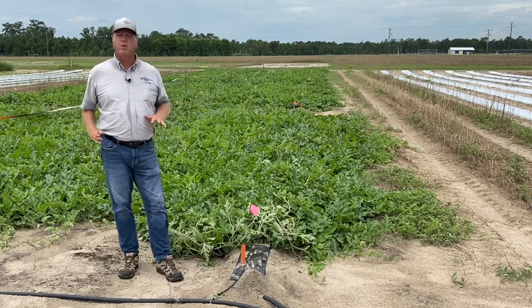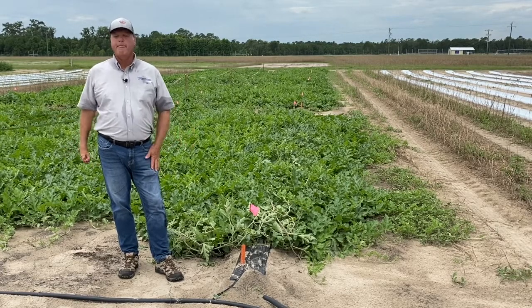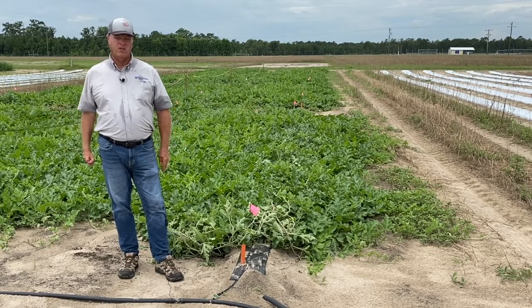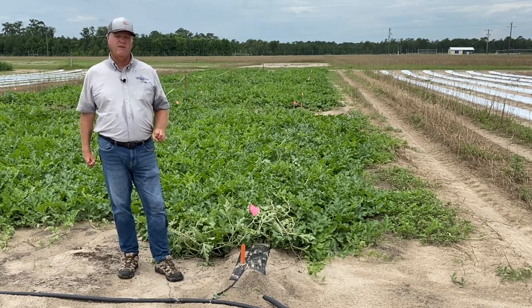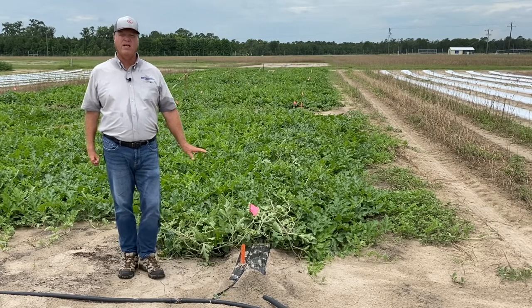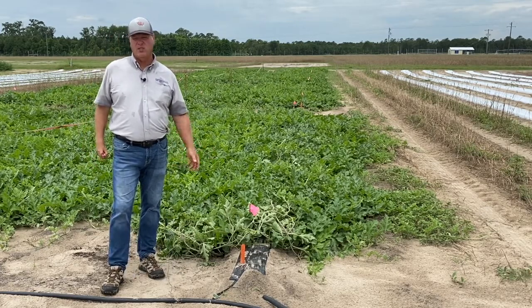All of these components have been developed over the last few decades for watermelon production. It's a very efficient use of irrigation and also fertilizer, because we can protect the fertilizer underneath the plastic mulch and prevent or minimize leaching from rain events.